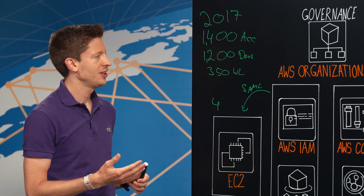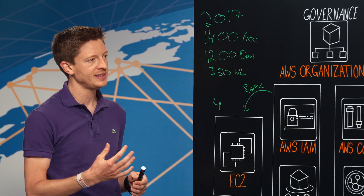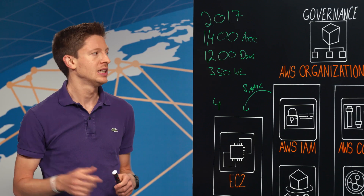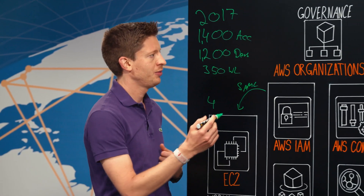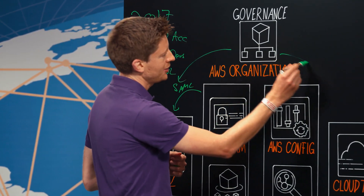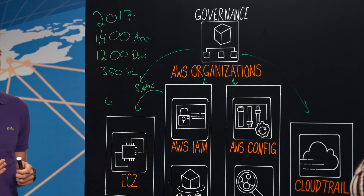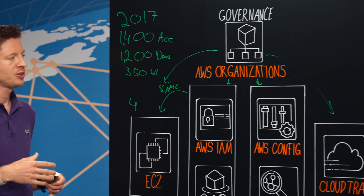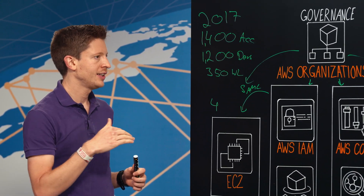Managing 1400 accounts was a challenge and it's still a challenge. But in my opinion, there are two major ingredients. The first one is you need to have an amazing team — shout out to my team. The second factor is you need to automate as much as possible. We're really thankful that AWS launched AWS Organizations, which helps us automate as much as possible. For example, we're using hundreds of CloudFormation StackSets to apply a certain baseline to each account.